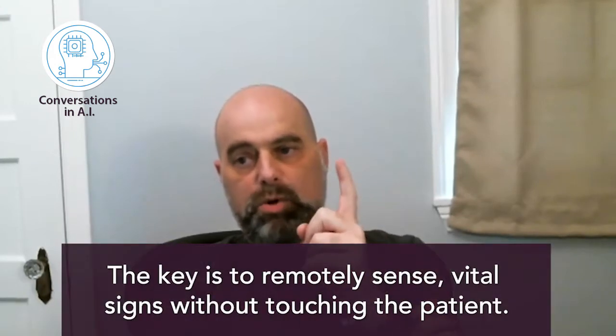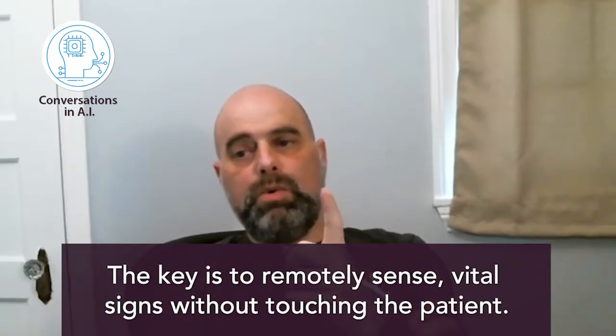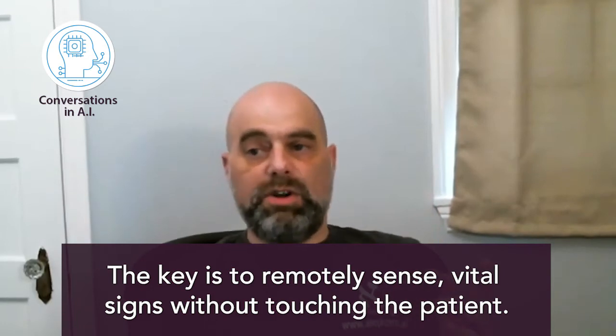What is the problem that today people cannot solve? The problem, first of all, is to remotely sense — and the key here is remote — without touching the patient, remotely sense vital signs, for example.